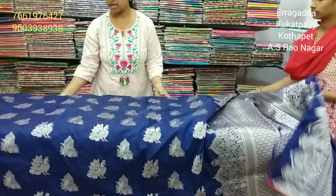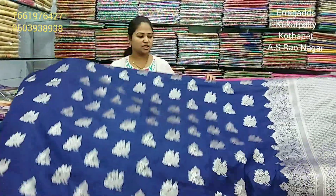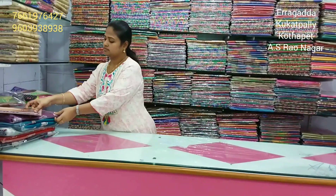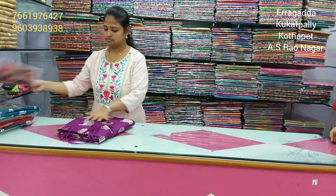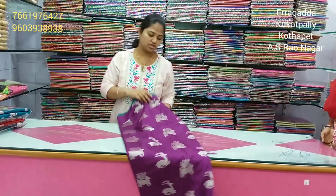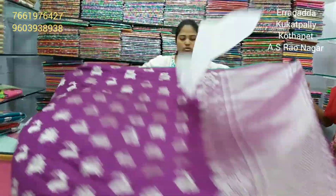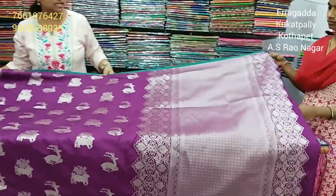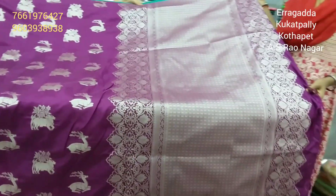We also have this design available for 1340 rupees. Dark brinjal color combination, we also have a green color combination. Dark brinjal color with rudraksh design. Outside we also have a lotus design.